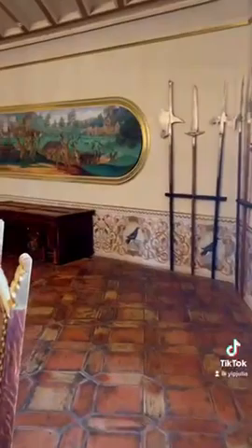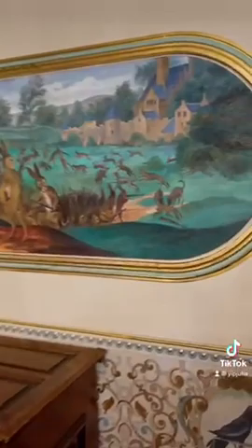Another painting they have is this one of Bunnies and Dogs, with a story behind it. If you want to know more about this story, let me know in the comments. And follow me for more videos in Germany. Bye!